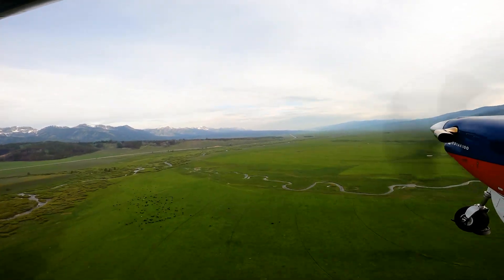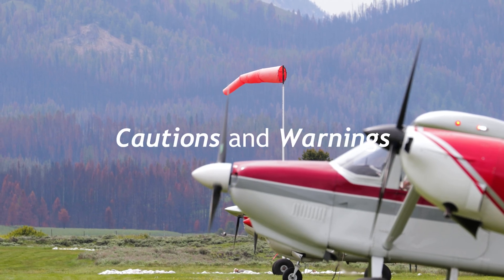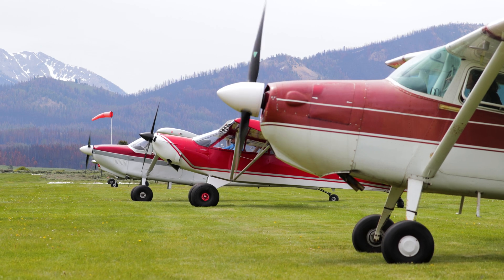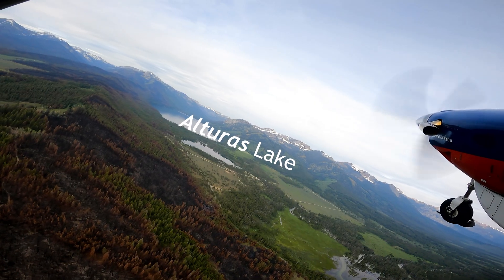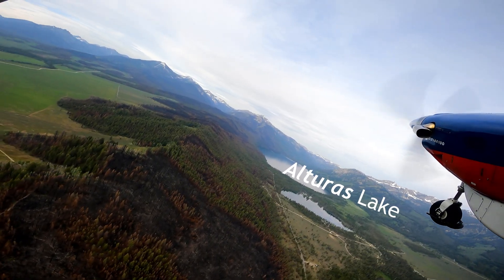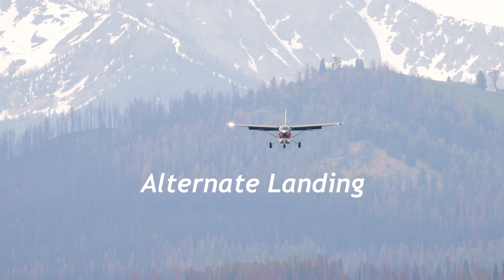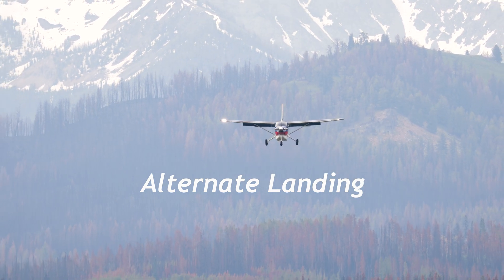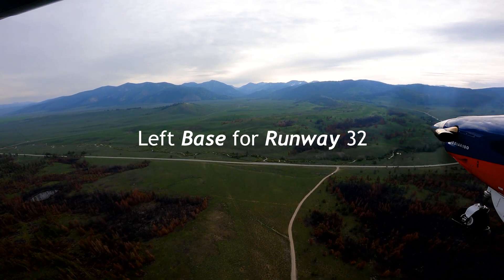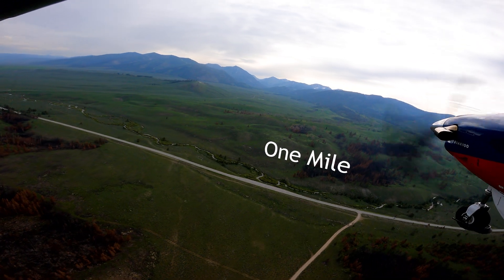Continue to make position reports outbound on 122.9. Caution: Smiley Creek in the afternoon can get swirling crosswinds coming off Alturas Lake. Due to terrain and trees, it is common in the afternoon to see big changes in wind direction while traveling down the runway. We have multiple windsocks to help you determine if you are facing challenging conditions. If conditions dictate, landing on runway 32 is straightforward with a base leg over a hill. References for one-mile and half-mile final are indicated here.